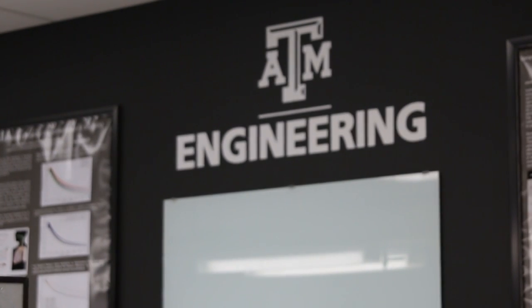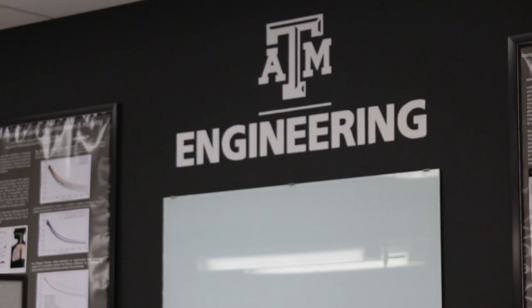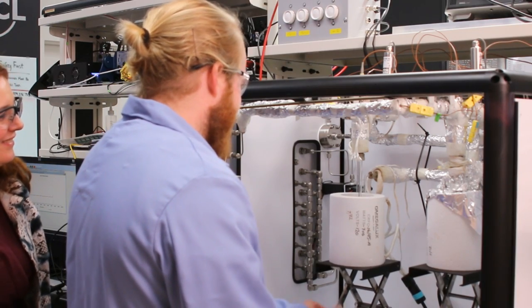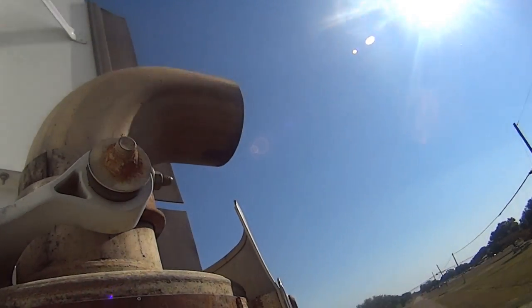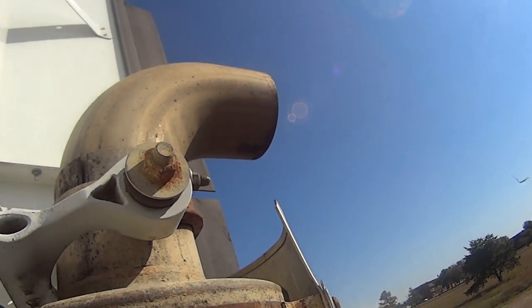I've been investigating automotive aftertreatment for 12 years — in my PhD work and two U.S. national labs before coming to Texas A&M. My lab here, the Combustion and Reaction Characterization Lab, is a continuation of that work. We investigate diesel particulate filters, diesel oxidation catalysts, NOx traps, and all the types of catalytic converters that could be used on a car or heavy duty truck.